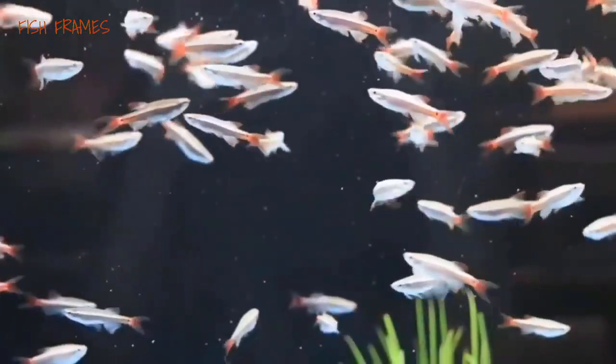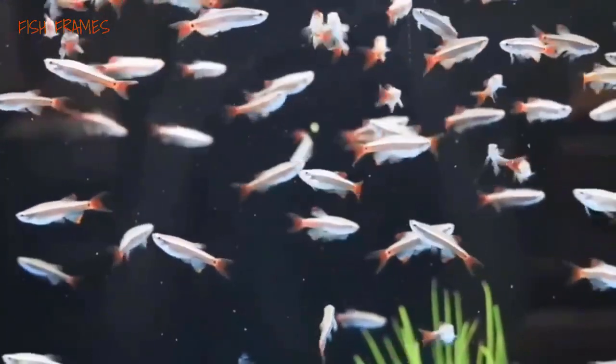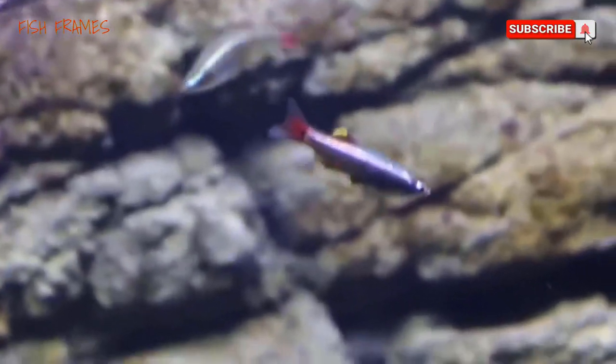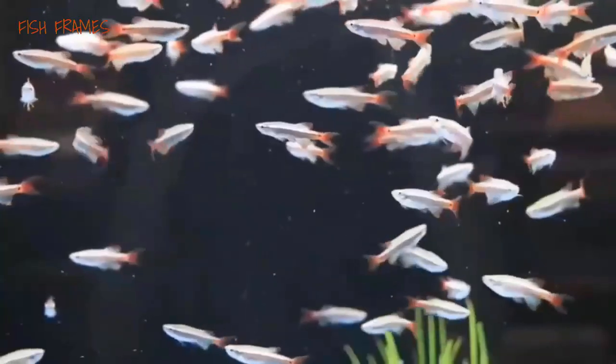The pH should be 6.0 to 8.0. The white cloud minnow is not a picky eater. Feed your fish a diet of flake or pellet food with occasional additions of live, freeze-dried, or frozen worms, daphnia, brine shrimp, or mosquito larvae. Length: 1.5 inches (4 centimeters). Physical characteristics: shimmering silvery bodies with a dark stripe and red fins.